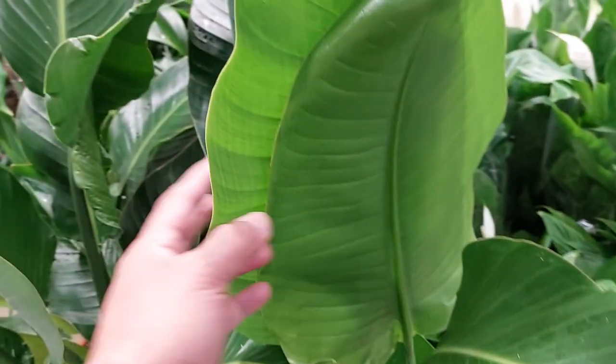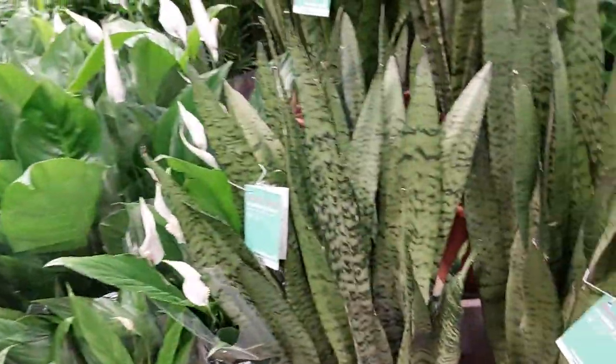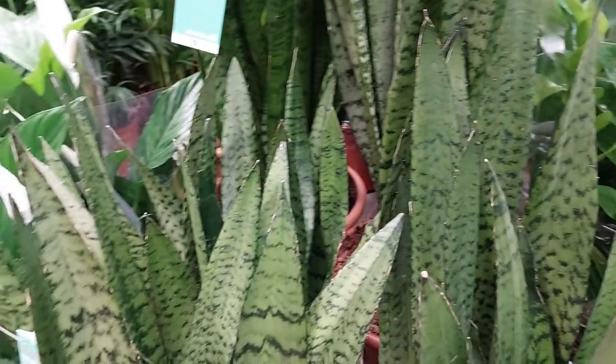What is this one? This is Strelitzia. It's 75 pounds — this one is 75 pounds. It's like banana. Look, guys — this is a snake plant.